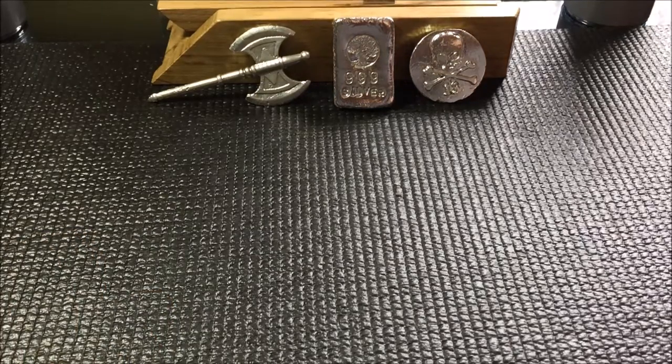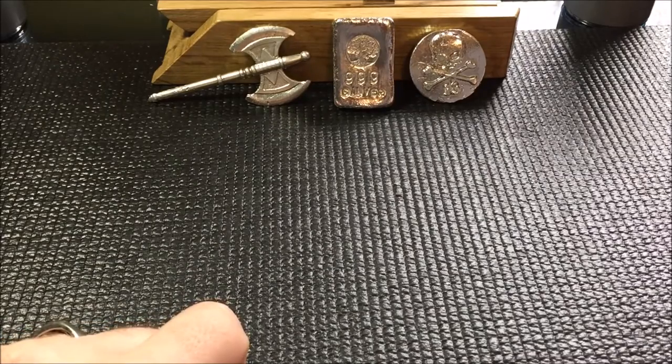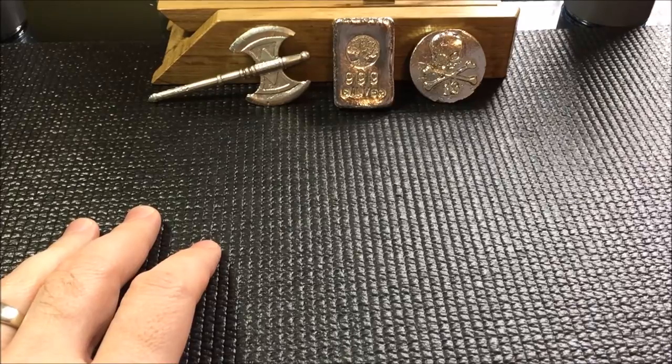Hey, what's going on YouTube? Got some stuff to show you today that I just got in the mail, and I also want to tell you about the new website that I found that I actually purchased this stuff from.